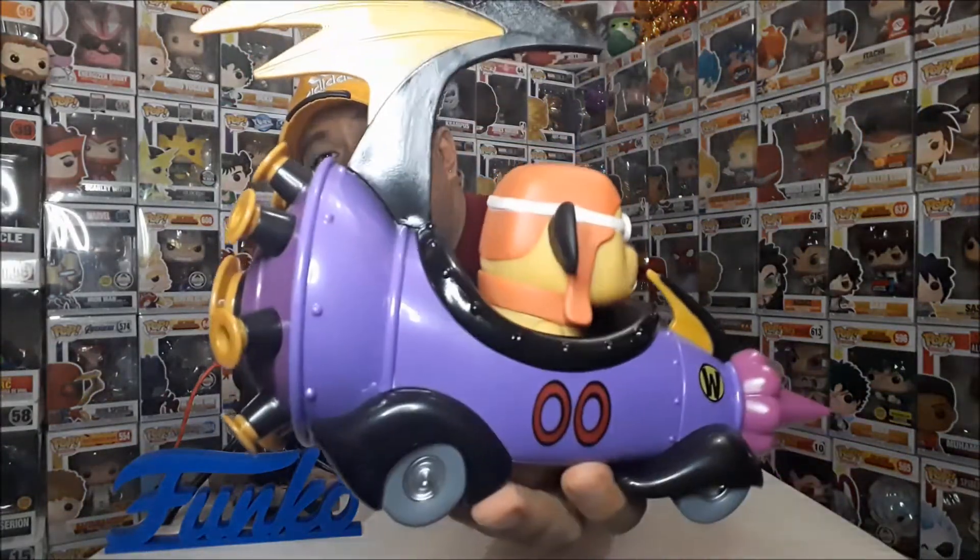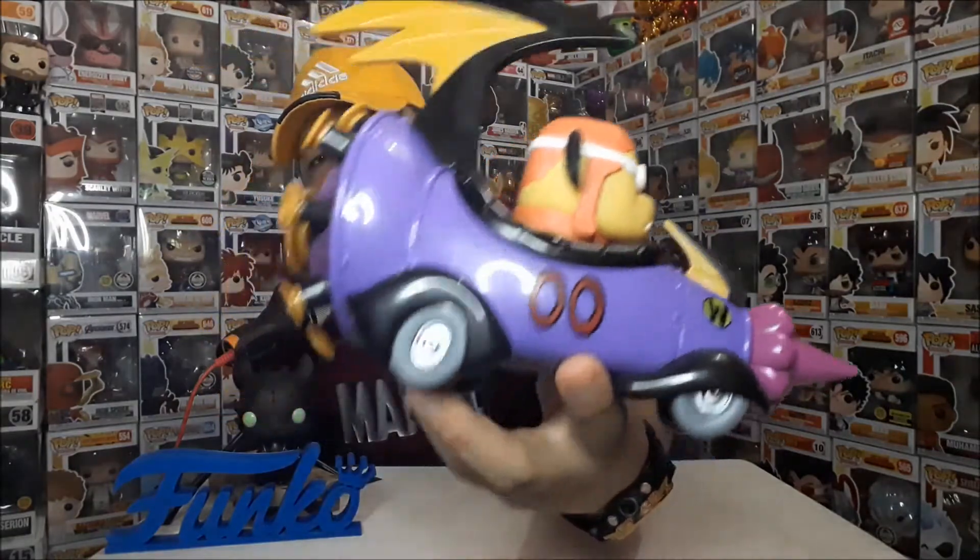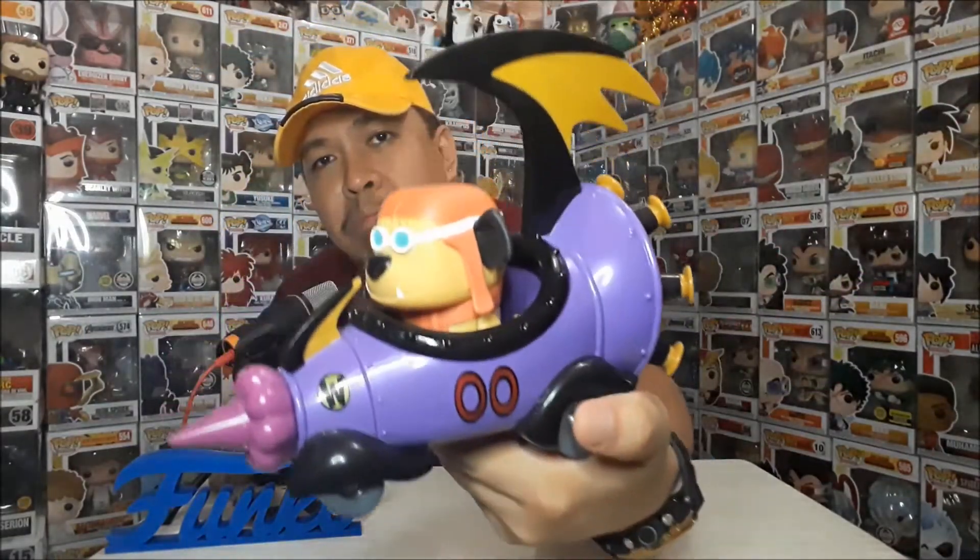Quick unboxing and review lang. Last look — astig lahat. Then nakuha ko ito at yung parang SRP, so 1516 ko sya nakuha from Jose Bonoan.